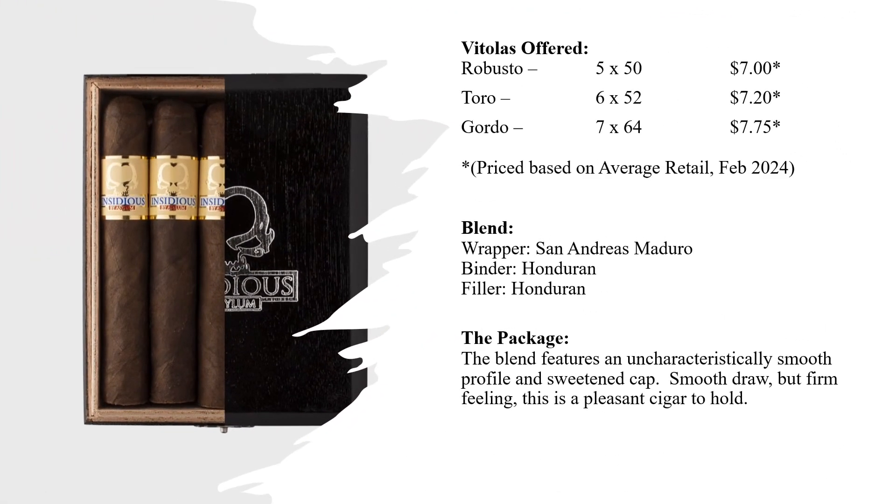This cigar comes in three main sizes: 5x50 robusto, 6x52 toro, and the gordo — the one we smoked today — at 7x64. Prices are based on average retail for February 2024. The blend features a San Andreas Maduro wrapper with Honduran binder and filler. It has an uncharacteristically smooth profile, a sweetened cap, smooth draw, and a firm feel — definitely a pleasant cigar to hold.